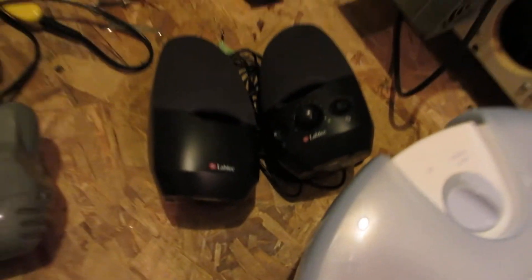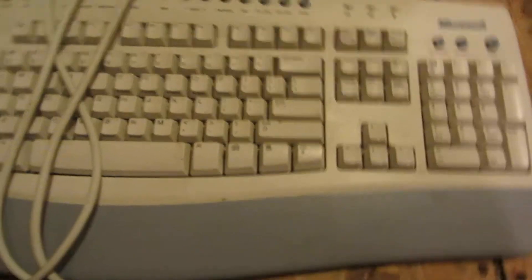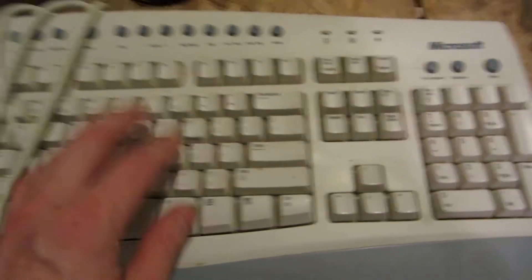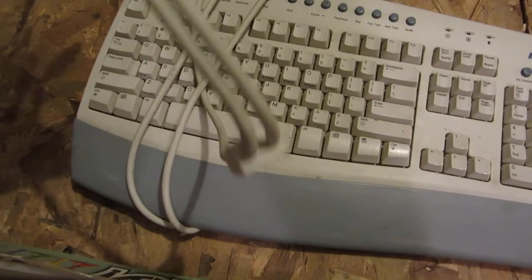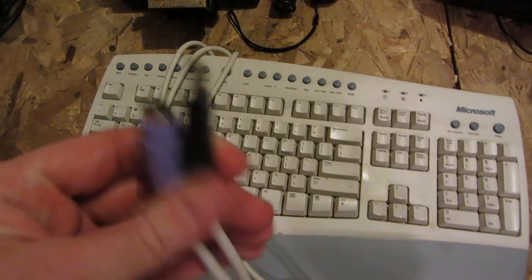A couple of Labtech computer speakers — not powered ones, so it's only got the jack on it. Got a Microsoft keyboard in pretty damn nice shape, just standard, but these things never fail. What's weird about this one? It's got both connections on it — PS2 and USB.